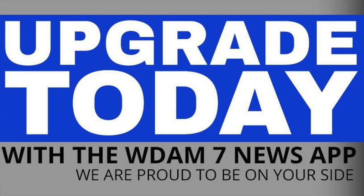To get the update, just search for WDAM News App in the App Store or in Google Play.